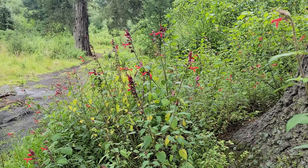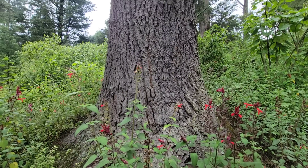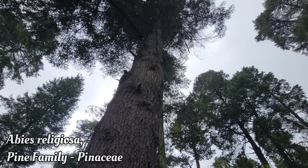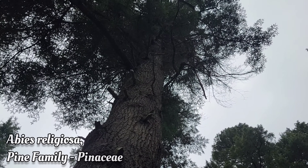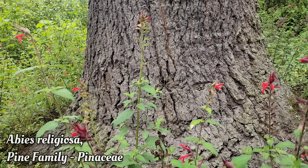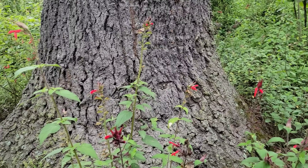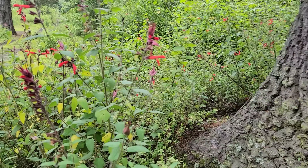Salvia - looks like Salvia fulgens - at the base of this very enormous Abies religiosa. This is the genus Abies, the genus of so-called Christmas trees. You can see they get quite large here at about 10,000 feet on the side of this active volcano. So let's take a look at this salvia species.